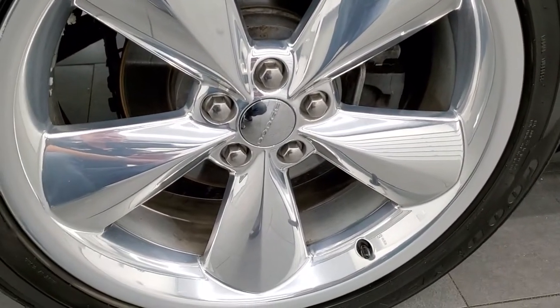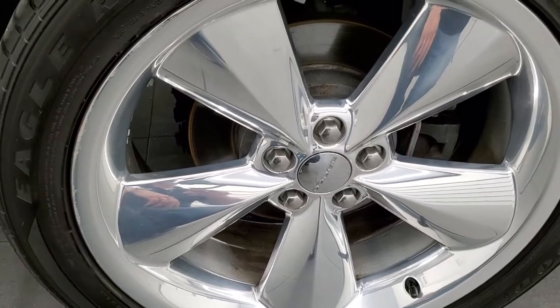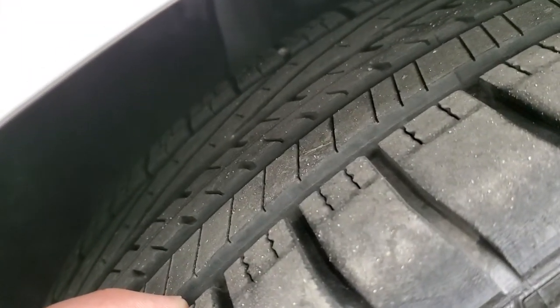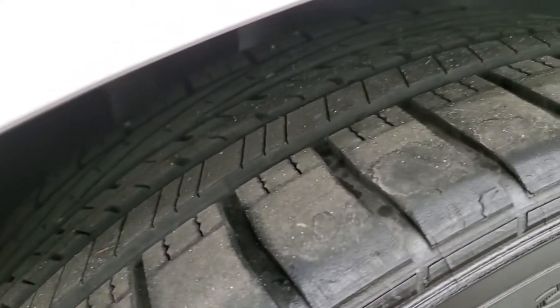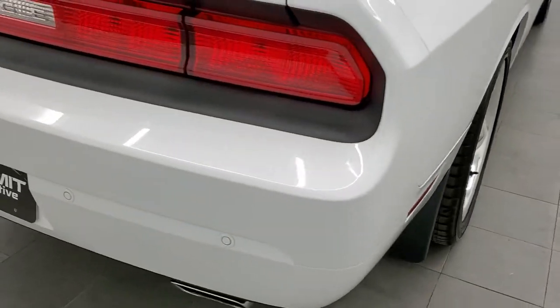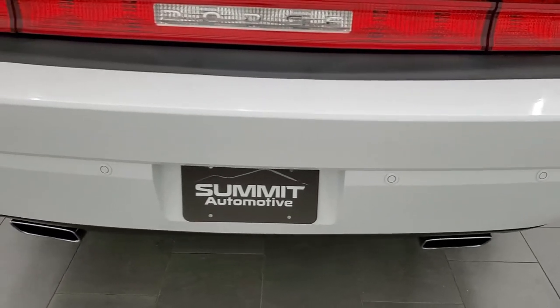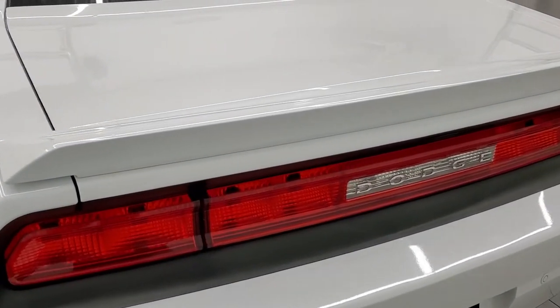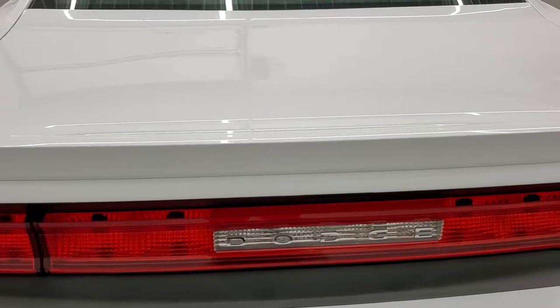Back rims are in pretty nice shape, just one minor little scuff on the back there, and the back tires have just as much tread as the front tires, maybe even just a little bit more. Coming around to the back of the vehicle, the rear bumper is in great shape. You do get the chrome tipped dual rear exhaust, backup parking sensors, deck lid spoiler, and the deck lid is in excellent shape.